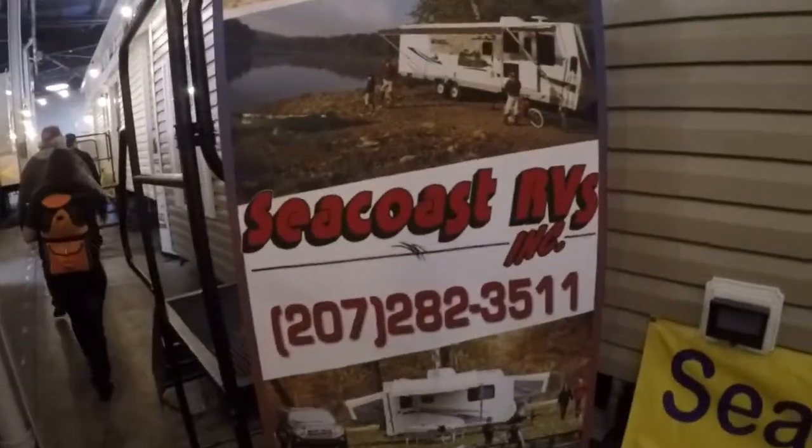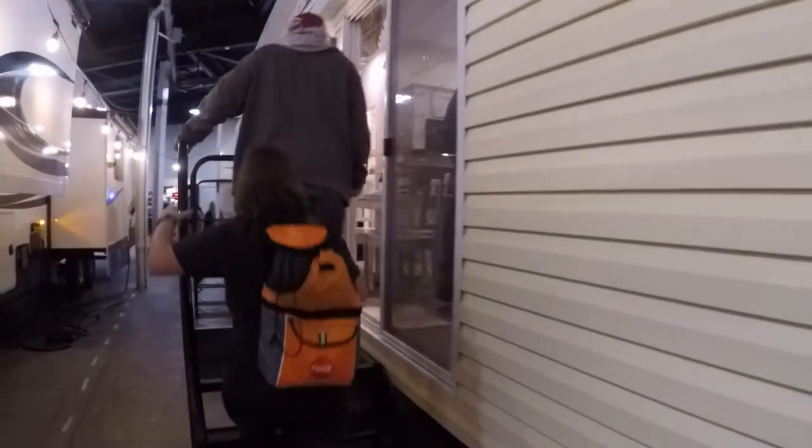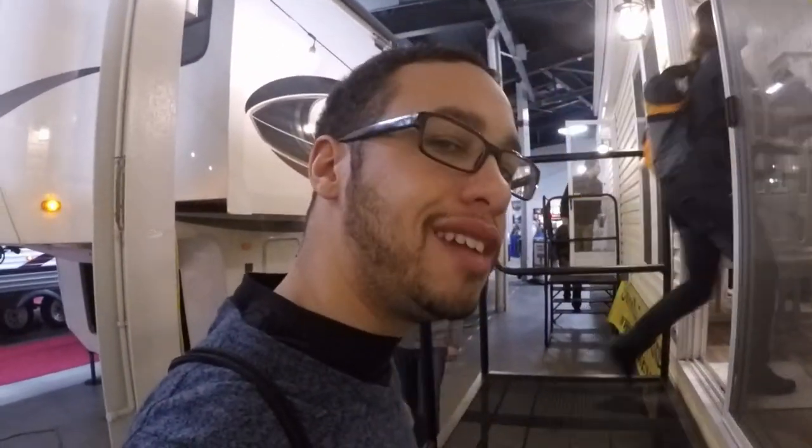Seacoast RV, man — these guys are doing some things, I'll tell you. I love the tall ceilings. $50,000 for this one — let's go see what it has. SK Lifestyle, and hey, I hope you guys are subscribing because if you're not, I mean, what are you doing with your life?